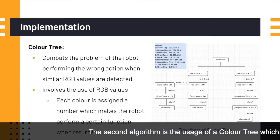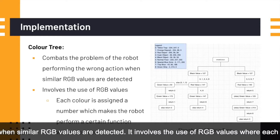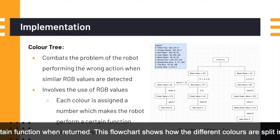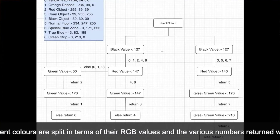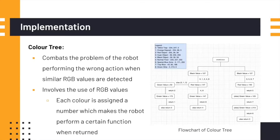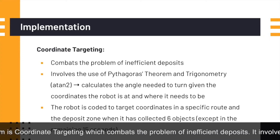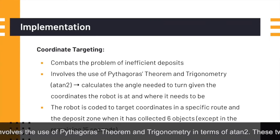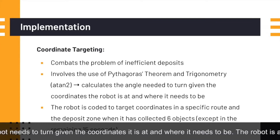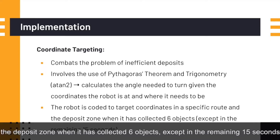The second algorithm is the usage of a color tree, which combats the problem of the robot performing the wrong action when similar RGB values are detected. It involves the use of RGB values where each color is assigned a number that makes the robot perform a certain function when returned. This chart shows how the different colors are split in terms of their RGB values and the various numbers returned with each condition fulfilled. The third and final algorithm is coordinate targeting, which combats the problem of inefficient deposits. It involves the use of Pythagoras theorem and trigonometry in terms of A10-2. These two methods are used to calculate the angle that the robot needs to turn given the coordinates it is at and where it needs to be. The robot is also coded to target coordinates in a specific route and a deposit zone when it has collected 6 objects.